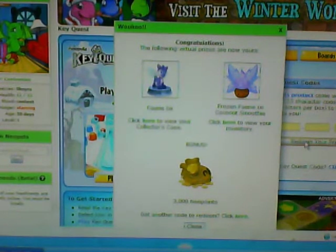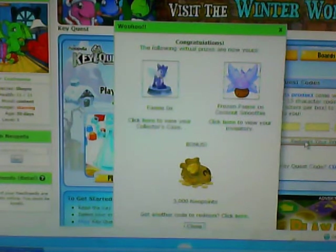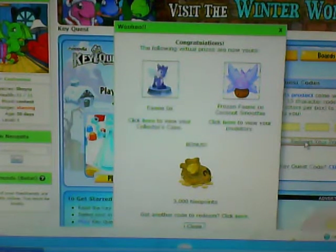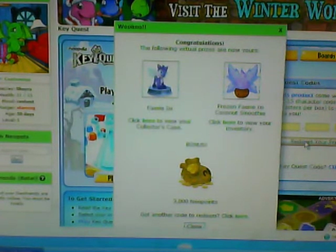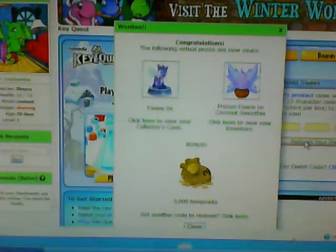I got a frozen fairy inksy coconut smoothie, which is great. And I got a 3,000 Neopoints bonus, as I told you in the beginning, from Target. It's because the collector's plush thing — they're not going to make them anymore. So when you get one in December and you put the code on in December, you'll get 3,000 Neopoints as a bonus.